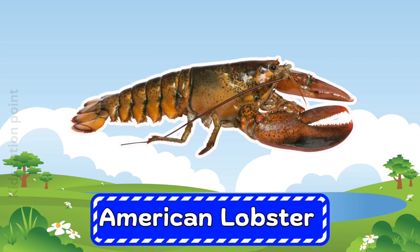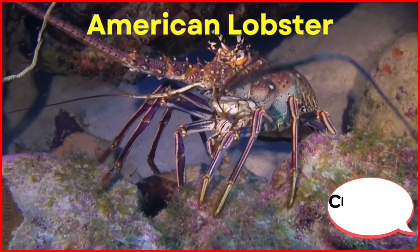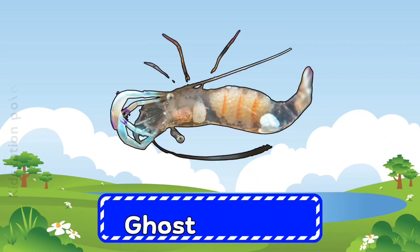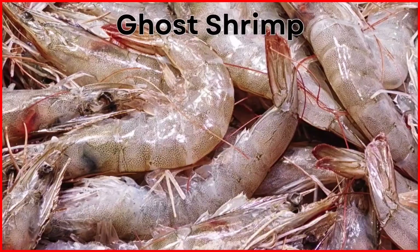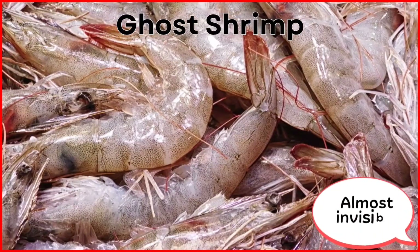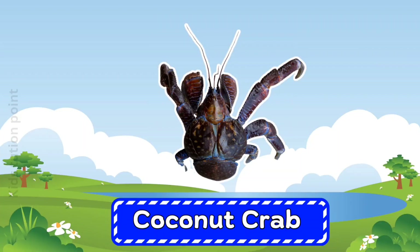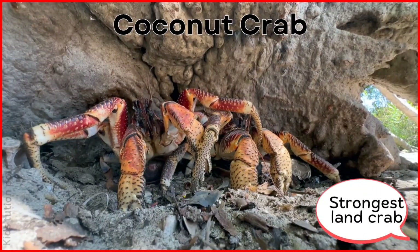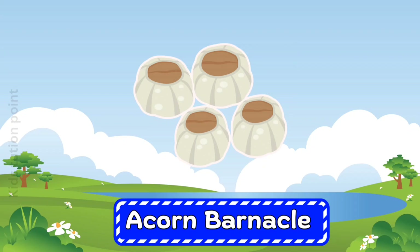American lobster. Ghost shrimp. Coconut crab.